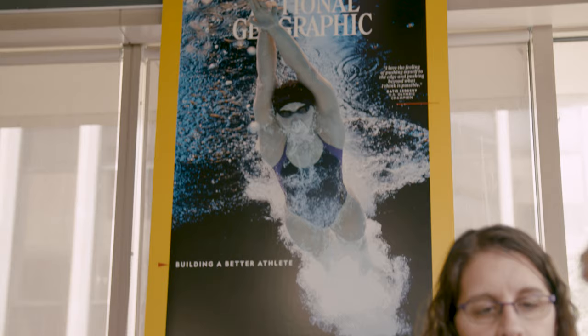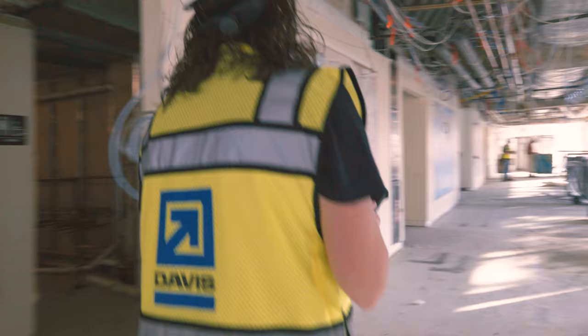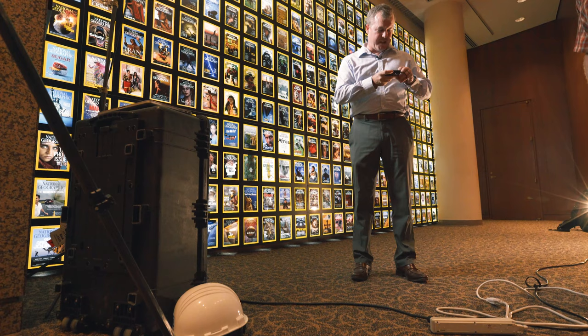Technology is very important to Davis. It makes my life easier and it makes my project team members' lives easier. My role on the National Geographic project is overseeing the construction of 14 different permit packages and renovations of their two historic buildings in downtown DC. I'm John Allen with Davis Construction.